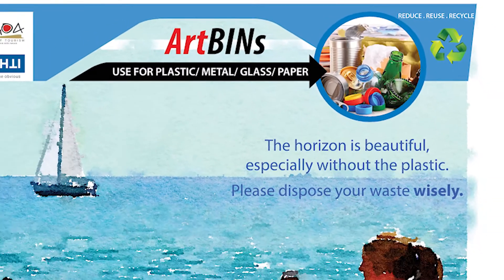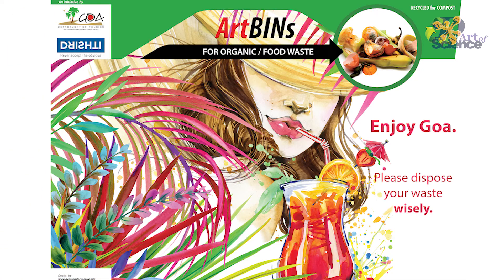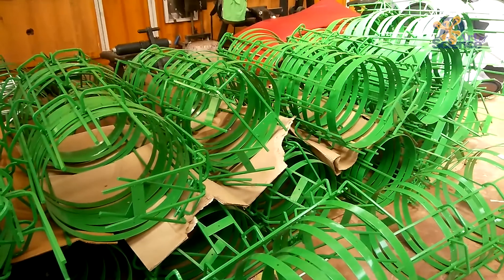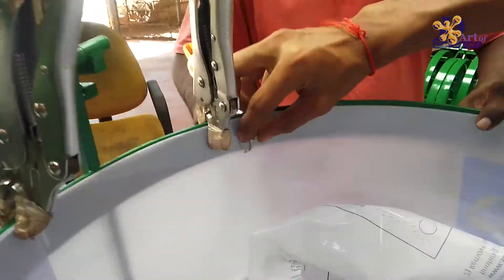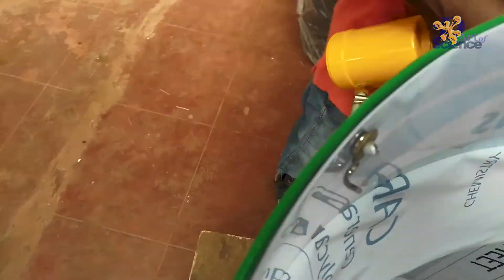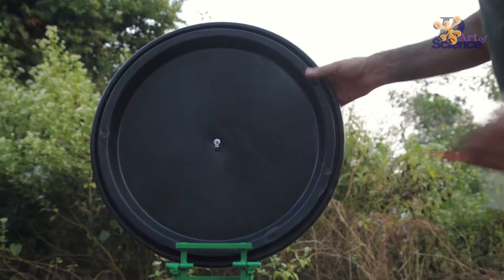In terms of design templates, we currently made only two: one for organic waste and one for recyclable waste. Within those, the art can be anything — photos, directional signage, illustrations, messaging, anything you want. The frames in transit or storage are stacked like this. It takes literally three minutes to assemble a whole bin, with details like hooks on the inside for plastic bags, so the bag doesn't have to be wrapped outside.